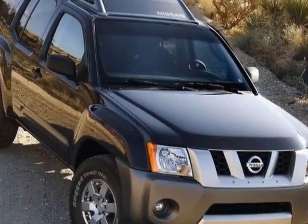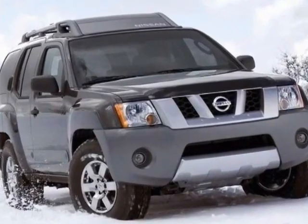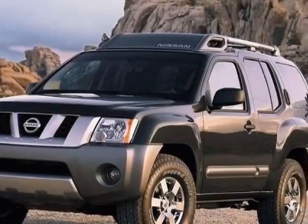Come take a look at this 2007 Nissan Xterra. Carfax has certified this Xterra as having one owner. This Xterra has just under 106,000 miles.